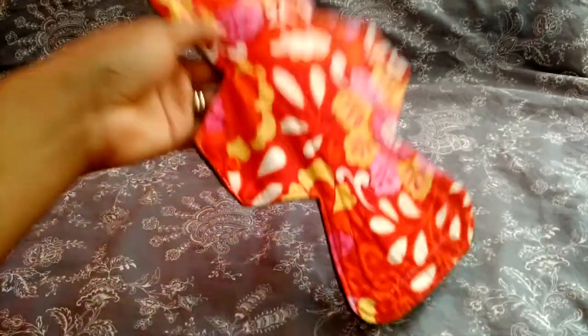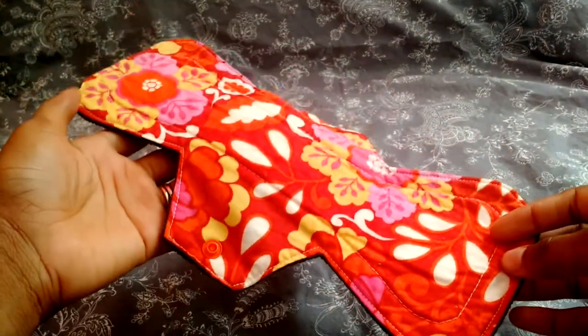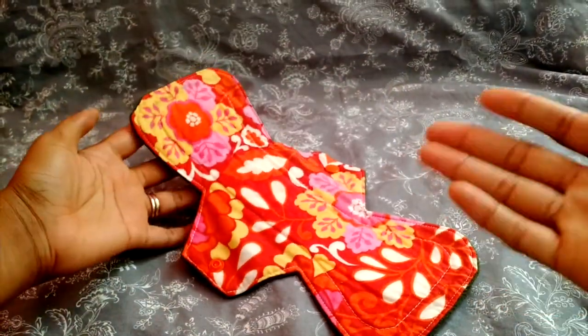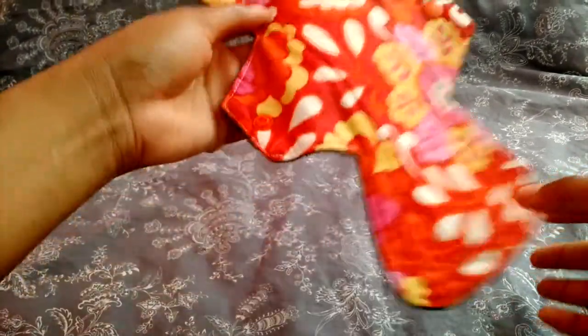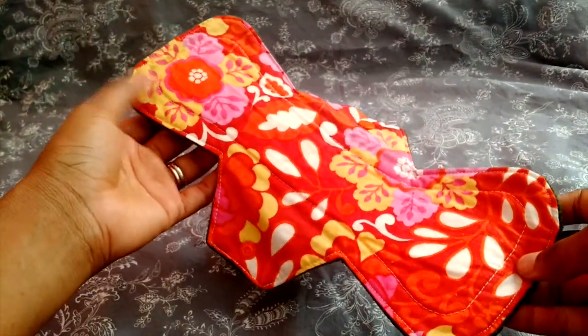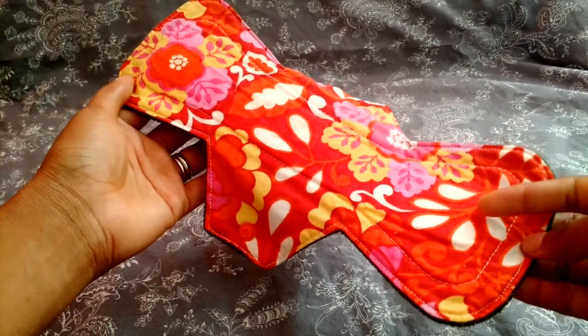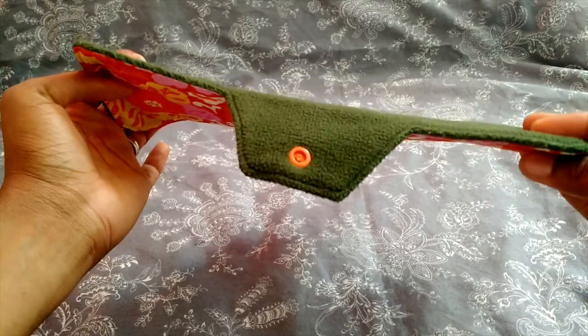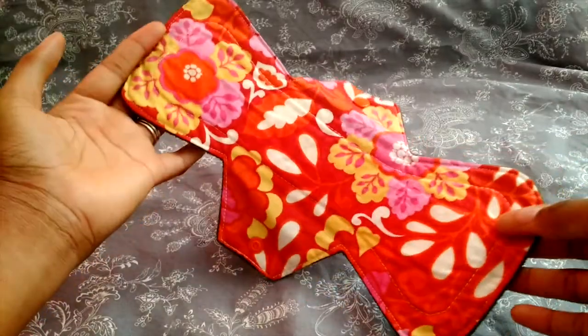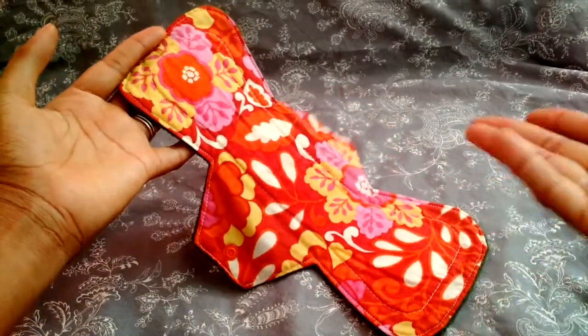Next is Omi's Boutique — the only pad I have from them, but I love it. I love this bright orange color. Nice coverage — asymmetrical with more coverage in the back — two layers of absorbency sewn in a trim way so it's not too thick. I just really enjoy wearing this pad.